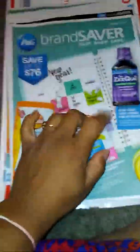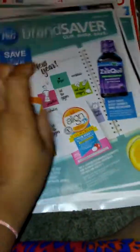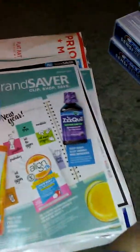Here are the P&G inserts that I ordered — I ordered 20 of them. The Crest toothpaste by itself already pays for how much I spent on the 20 inserts. I spent $16.50 for these.